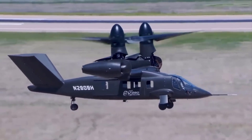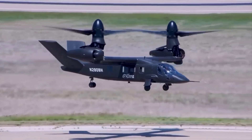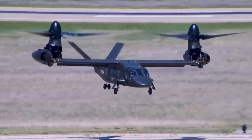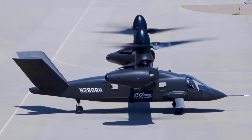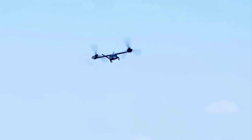The first deliveries are scheduled for 2030, and with further development versions, Valor will remain in service for at least 50 years. The success of the V-280 Valor will not only enhance the military capabilities of the United States, but also pave the way for similar technological advancements in the future.